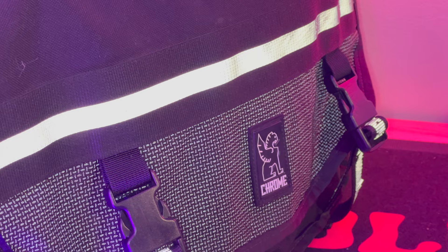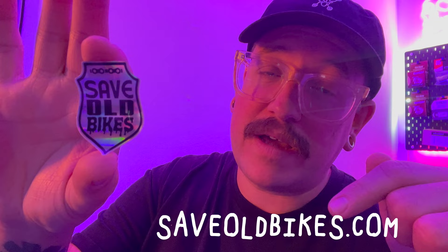One thing I failed to mention is how reflective all the bags are. All of them have some sort of woven-in reflective strips, and on the Citizen in particular there's a big strip that is really reflective — really cool for visibility when riding.